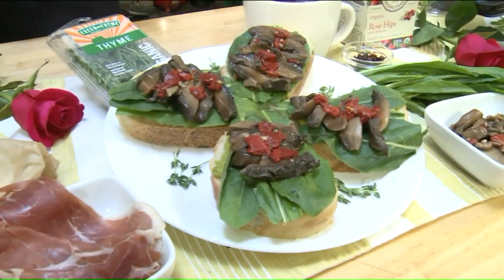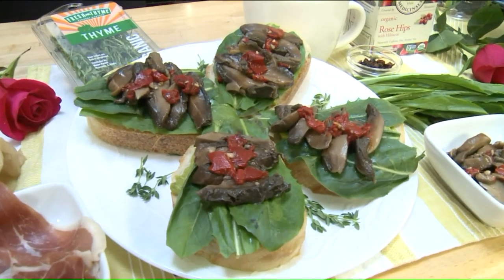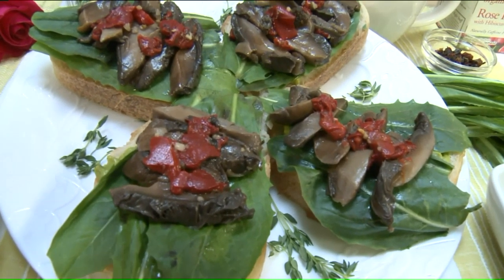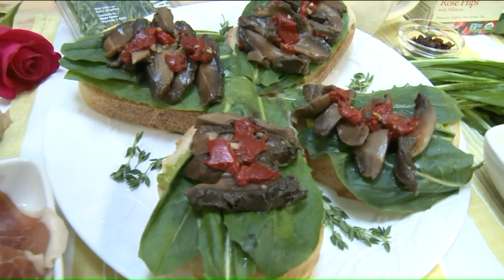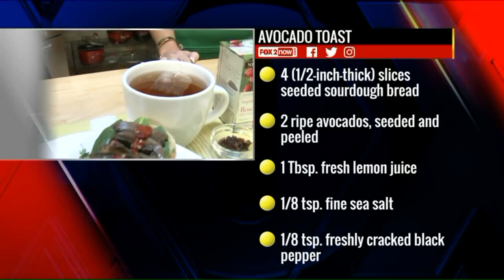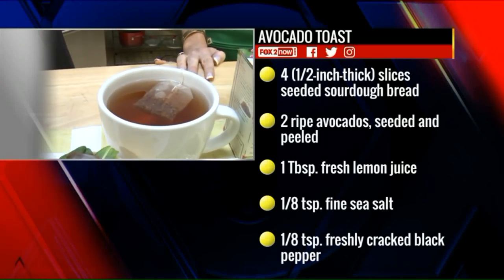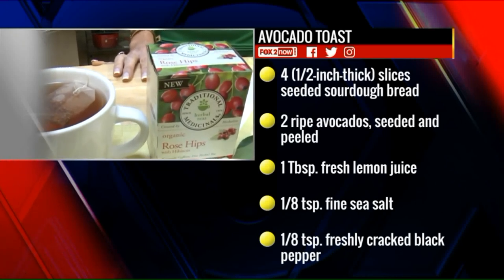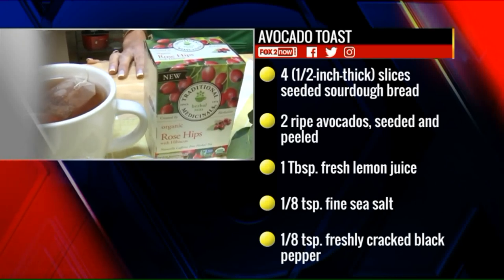Over here we have a dandelion and avocado toast — and we all know avocado toast is very trendy — but add some dandelion greens on there and it is a great breakfast option. Now dandelion greens and rose hips both are packed with vitamin C. I have a rose hip tea here. Vitamin C helps to boost your immune system and it also helps with collagen production, which helps our skin and our hair stay nice and healthy.